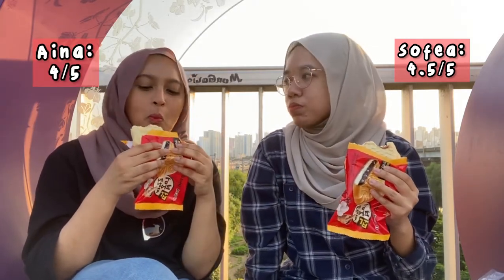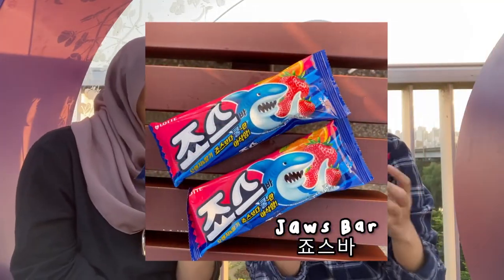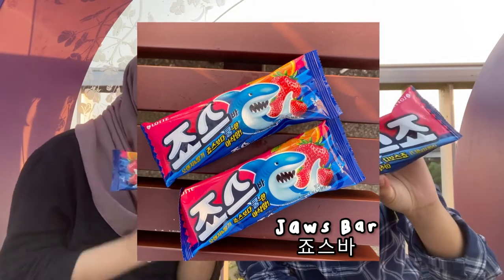The next ice cream is the Jaws ice cream — it's orange and strawberry flavored. Give it a try, cheers! It tastes like a normal strawberry fruit popsicle. I would give this a 2.5.